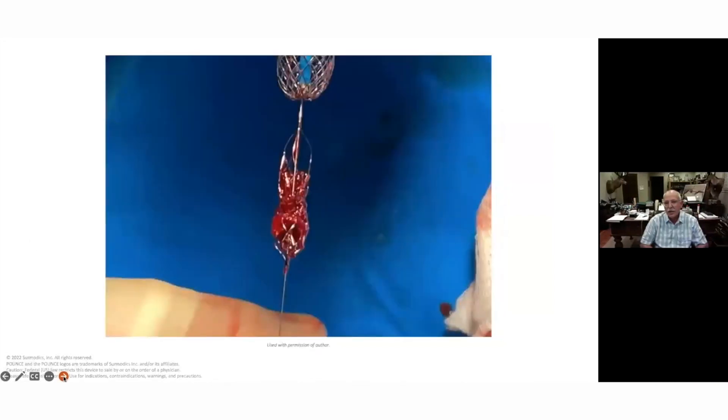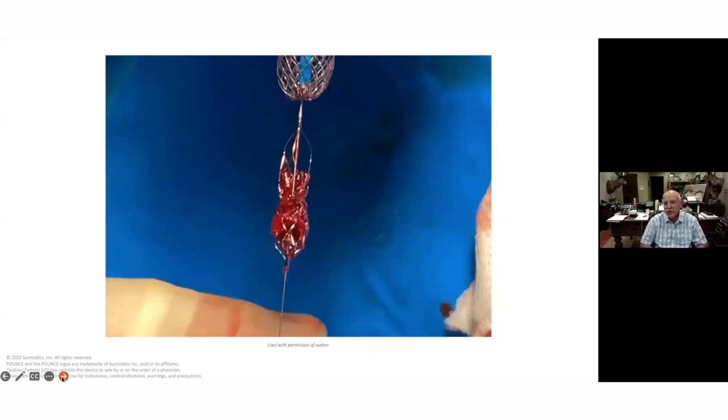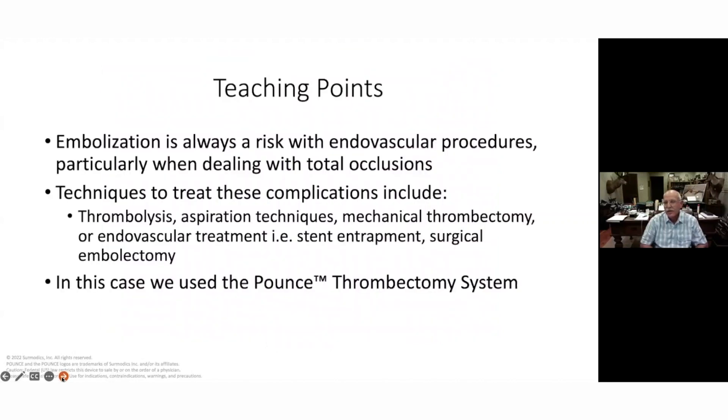And that's what we got out. From the previous angiogram you saw that we reestablished good flow in that Profunda and basically managed to snatch success from defeat. The teaching point was that embolization is a risk — this was likely very organized material that we managed to embolize when we did our total occlusion.